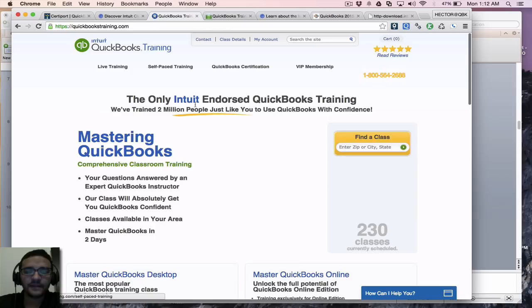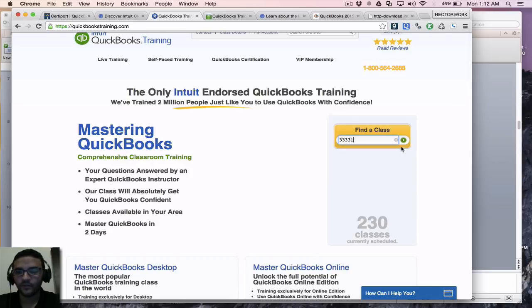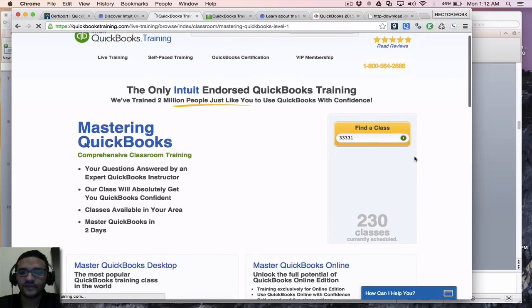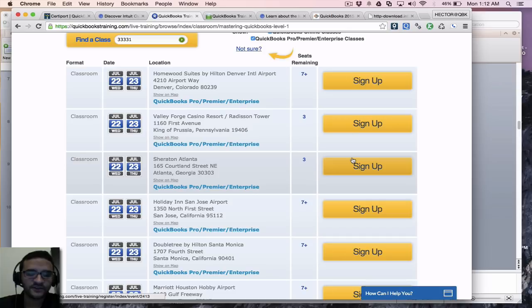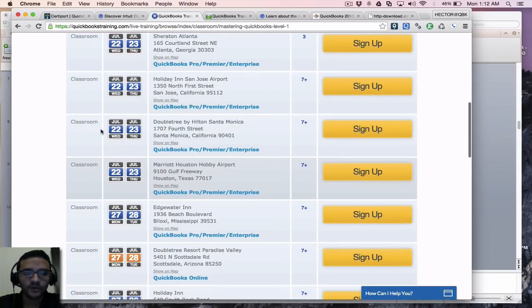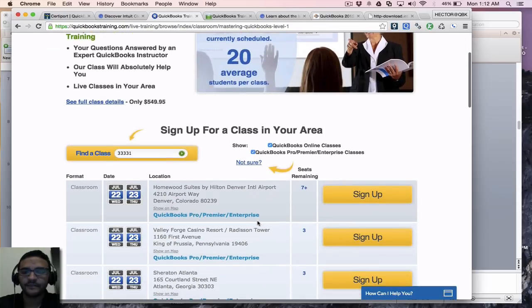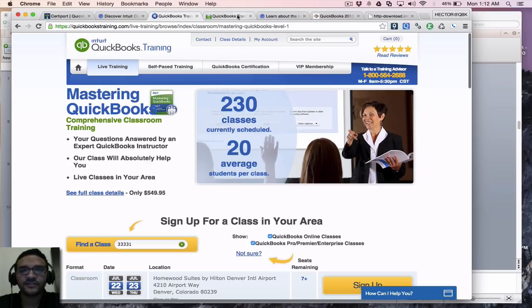This is the Real World Training website — quickbookstraining.com. For example, I entered a zip code where I live, and you can see they have classes all over the country. They don't have a fixed training center — they go to different hotels and different states. You can see all the classroom-based options in different zip codes, and they also have a web-based option, so you can check that out as well.